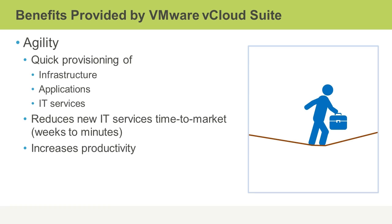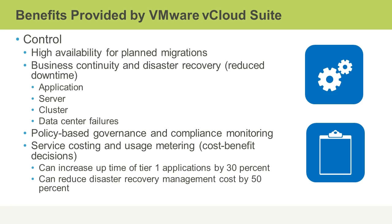This clearly is simply going to increase your overall productivity as well. There is far greater control when you implement a vCloud suite. You have high availability for planned migration, so you don't have to take systems down when you're doing things like maintenance and upgrades. The business continuity and disaster recovery that you can achieve greatly lends itself to reduced downtime, and this can be for applications, servers, clusters, and even the entire data center, so you're protected against failures at just about every level.